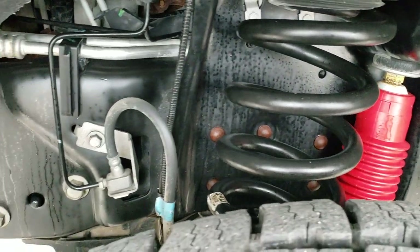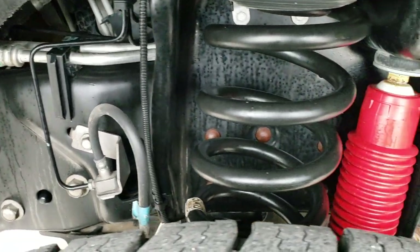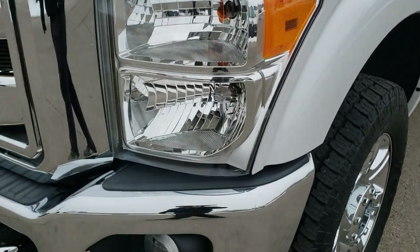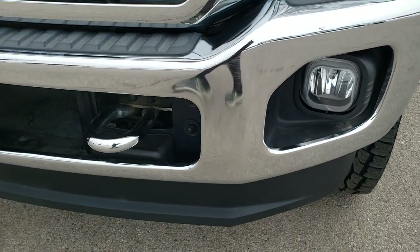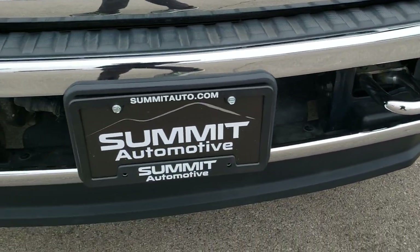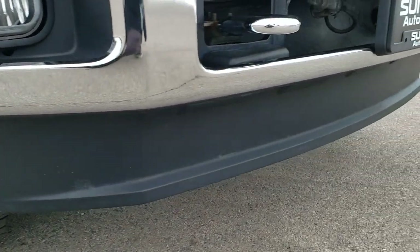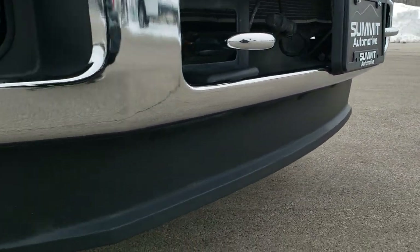It has the Rancho shocks, part of that FX4 package. You can see just how clean that frame and underbody is — that is because this truck came out of Texas, so it has absolutely never seen winter or salt. The front bumper is absolutely perfect, no dents or dings, and that lower valence is in absolutely perfect condition as well.